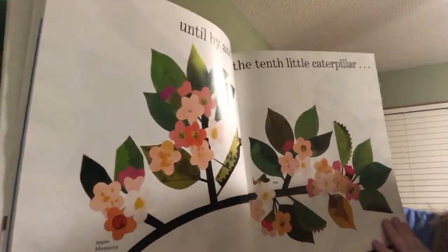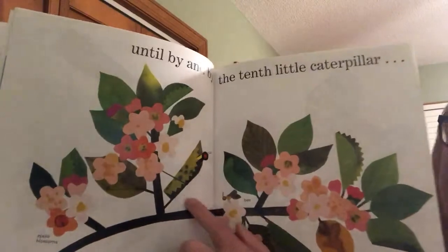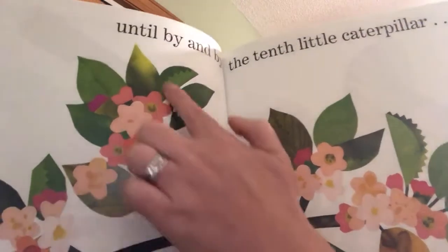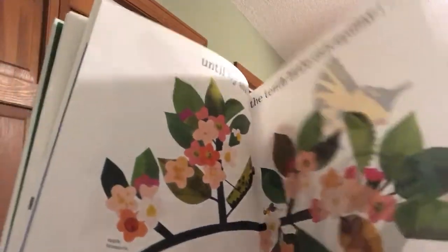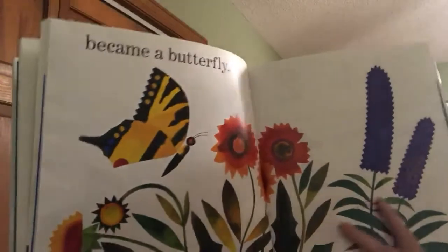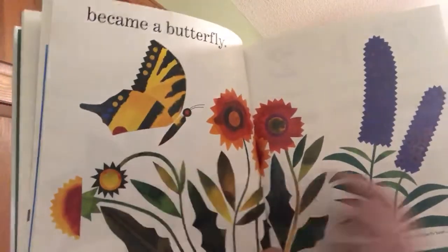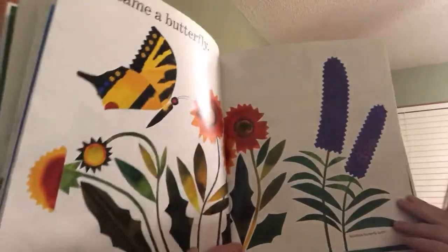Until, by and by, the tenth little caterpillar — there he is. There are buds on the tree now. He became a butterfly. There he is, flying over the beautiful flowers.